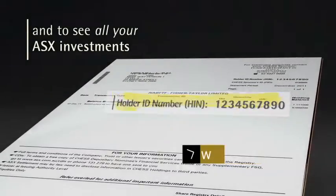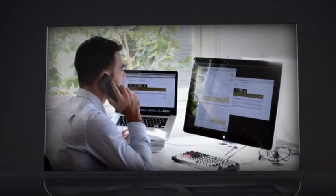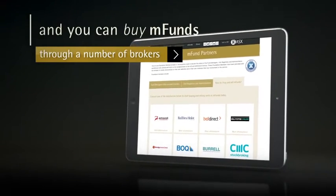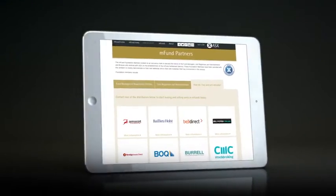Investing in M-Funds needs to be carefully considered, and you should conduct your research and consider the advice of a professional advisor. You can then buy or sell M-Funds through an ASX full-service broker, an online broker, or through a financial advisor who can place orders on ASX.